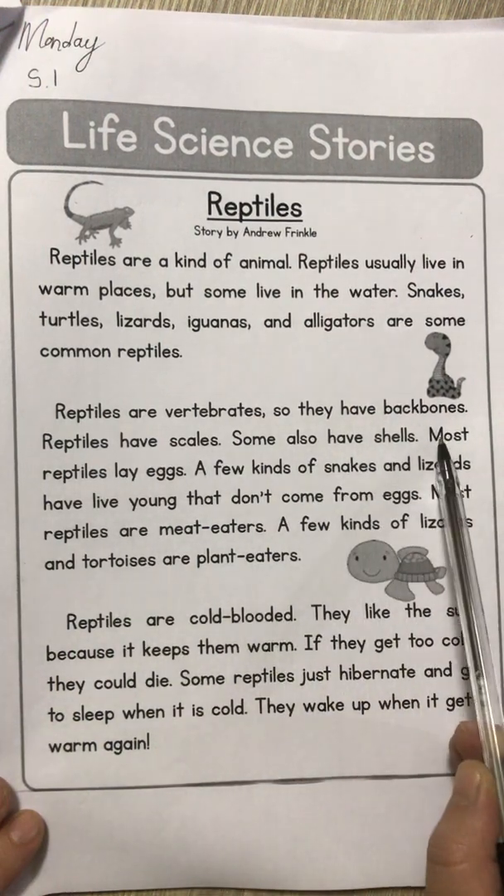Reptiles are vertebrates — vertebrate means that that animal has a backbone. So far we've learned about mammals and reptiles, and both of those types of animals have backbones. Reptiles have scales; some also have shells, like mine. Most reptiles lay eggs — they do say most, which means not all of them. Do you remember the platypus also lays eggs, which is uncommon for mammals because mammals all give live birth, but platypuses don't.